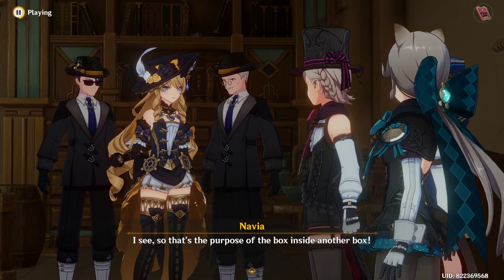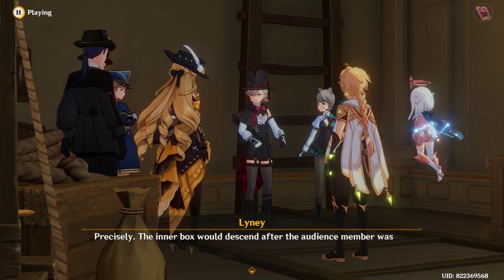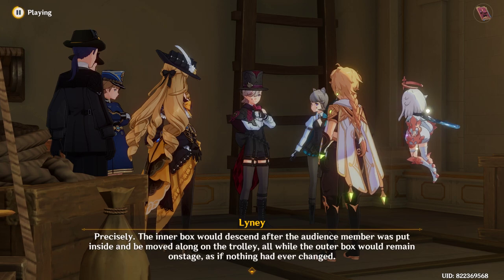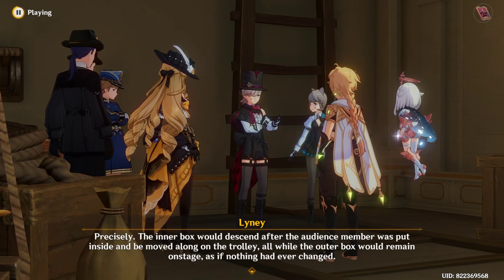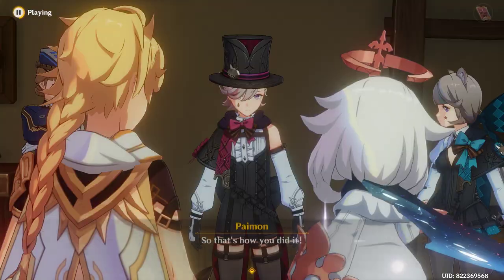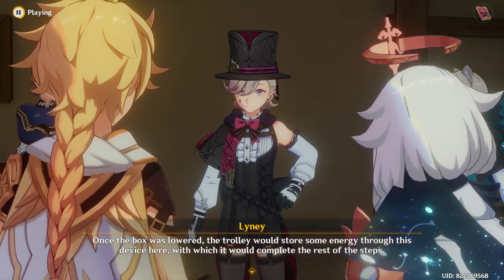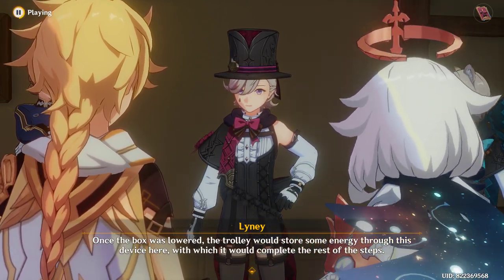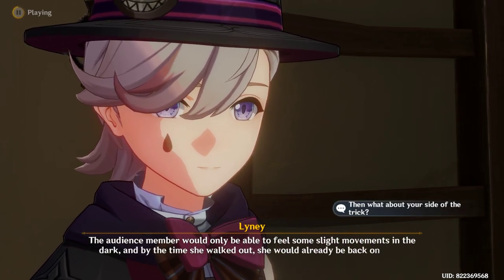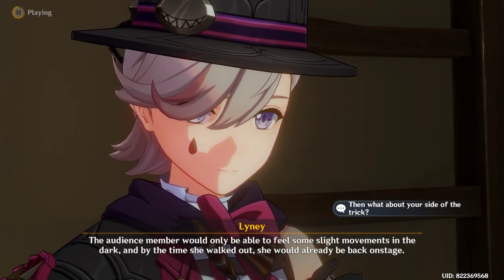I see — so that's the purpose of the box inside another box. Precisely. The inner box would descend after the audience member was put inside and be moved along the trolley, all while the outer box would remain on stage as if nothing had ever changed. So that's how you did it. Once the box was lowered, the trolley would store some energy through this device here, with which it would complete the rest of the steps. The audience member would only be able to feel some slight movements in the dark, and by the time she walked out she would already be back on stage.